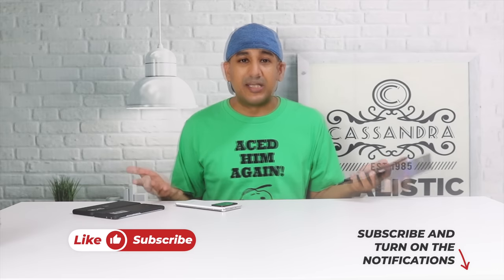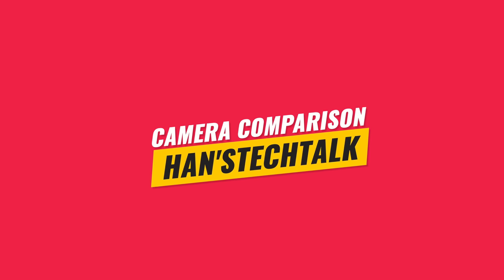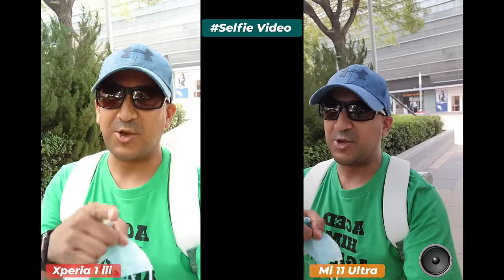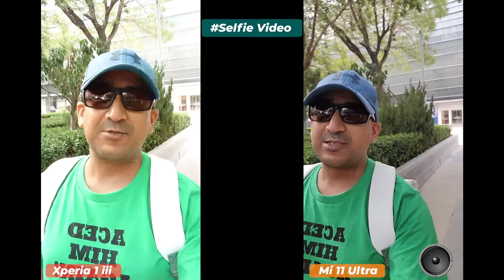If you're into camera comparison or camera review content, check my other videos on this channel. If you like this video, please click the like button, subscribe, and share with friends and family. A lot of subscribers have requested this particular comparison — Sony Xperia 1 Mark 3 vs. Xiaomi Mi 11 Ultra — so here it is.